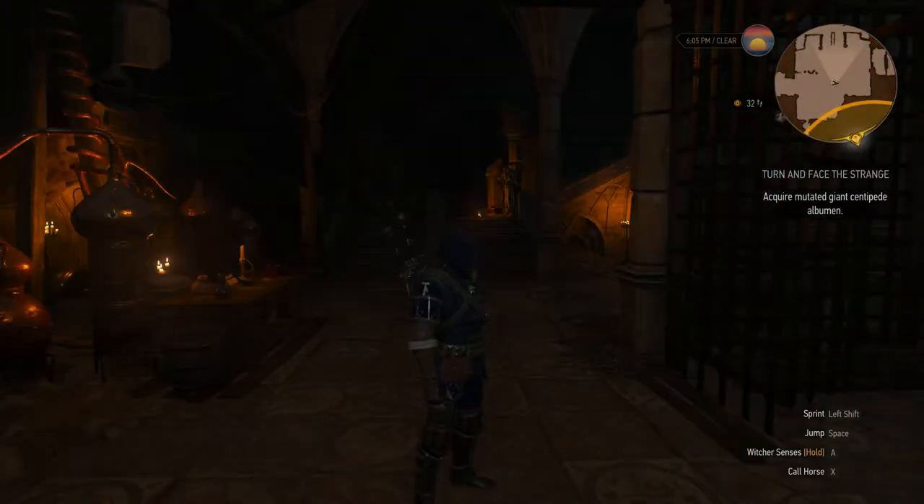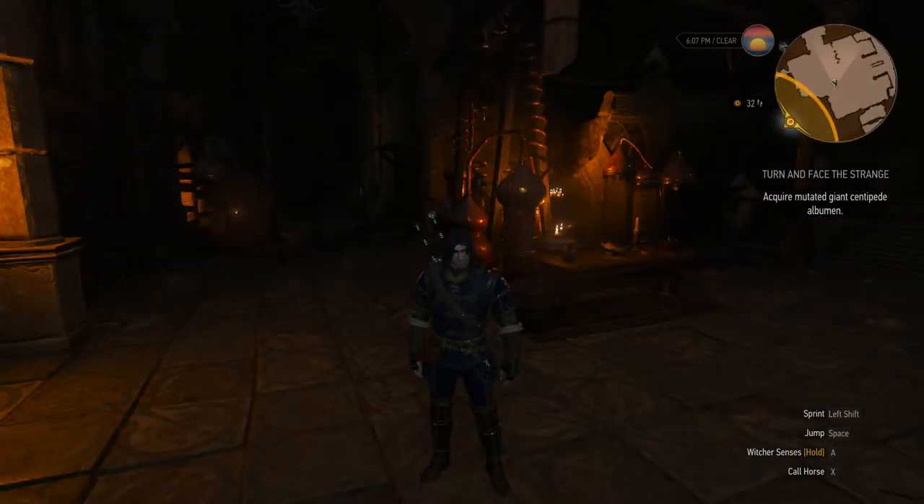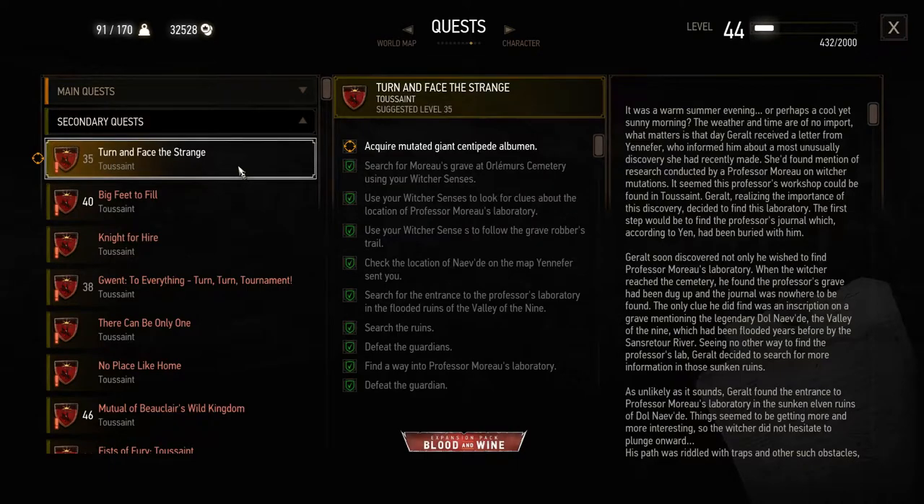Hello again and welcome back to my playthrough of Blood and Wine. We are here in Professor Moreau's laboratory. We're doing the 'Turn and Face the Strange' quest for Yennefer — she's the one who sent us here. We've learned that Moreau had a son who was taken away to be a witcher, and he did not like that. He got his son to come back and tried to reverse the witcher mutations. It didn't work — instead it made the mutations even stronger. So now Geralt's interested.